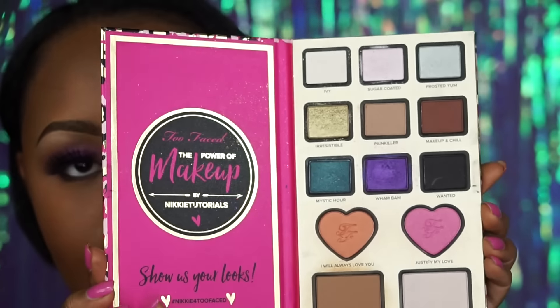Hi guys and welcome back to my channel, it's Vanessa Monet here. I'm bringing you guys the purple eyeshadow look that I did wear in a giveaway a few weeks ago. In this tutorial I'm featuring one of my favorite palettes at the moment, and that is the Power of Makeup by NikkieTutorials and how she collaborated with Too Faced.